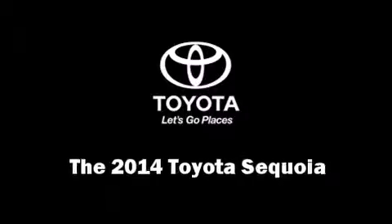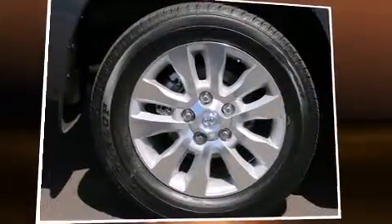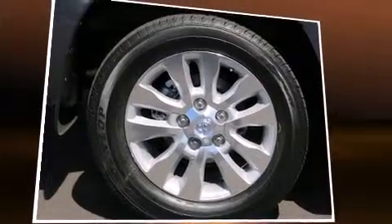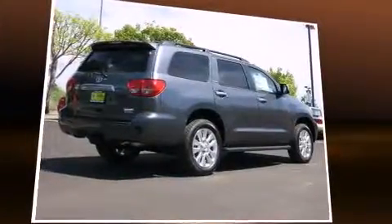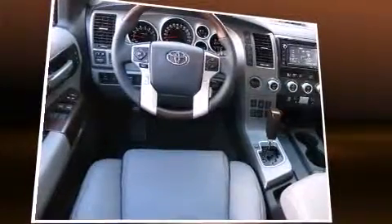The 2014 Toyota Sequoia achieves smooth gear shifts thanks to its powerful eight-cylinder engine and load-leveling rear suspension. Well-tuned suspension and stability control deliver a spirited yet composed ride and drive. This model accommodates seven passengers comfortably.